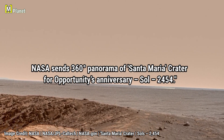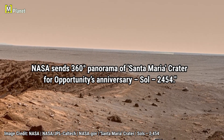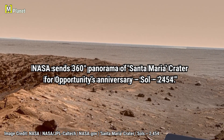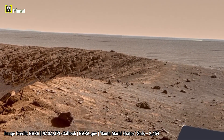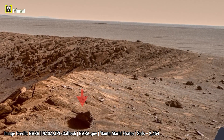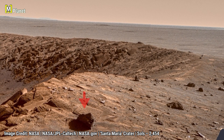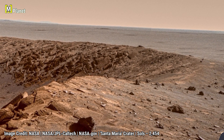Finally, we arrive at the Santa Maria Crater, captured by Opportunity on Sol 2454. This crater is about the length of a football field. Look at the rugged rim and scattered boulders. Each chunk of rock was blasted out by the impact that created this site.